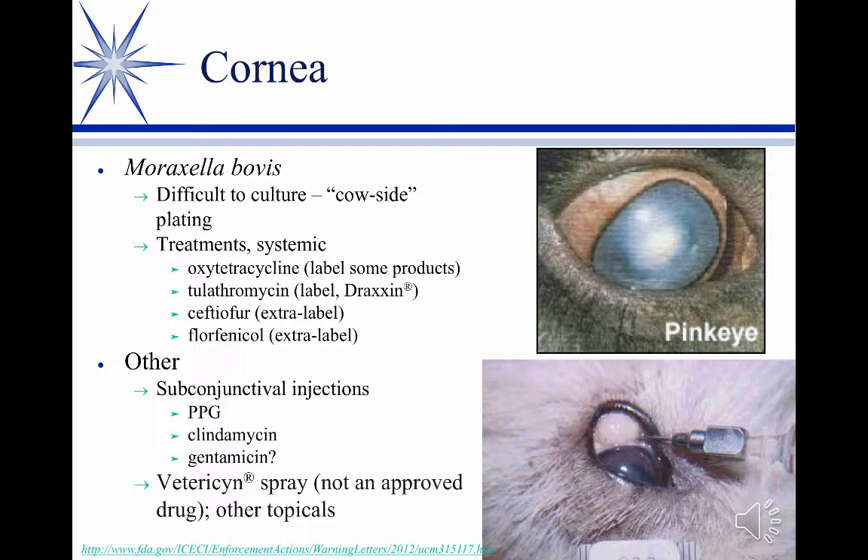To perform the sub-conjunctival injection, you restrain the cow in the head gate, pull her head around, and lock it to one side. You come in with lidocaine and do a local palpebral nerve block to the side — there's a little ridge you can feel, and the nerve runs through that. The reason you do this is that you cannot open the eyelids in a cow without that nerve block; they have extremely strong eyelid muscles. You then open the eye, apply a topical anesthetic to the surface, and inject your antibiotic using a very small gauge needle — about a quarter cc, or up to half a cc in a big eye. The injection site is the bulbar conjunctiva, not the palpebral conjunctiva on the eyelid.